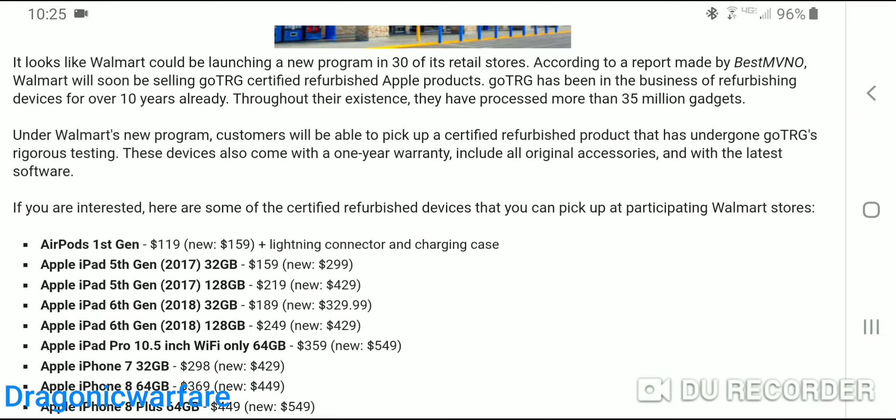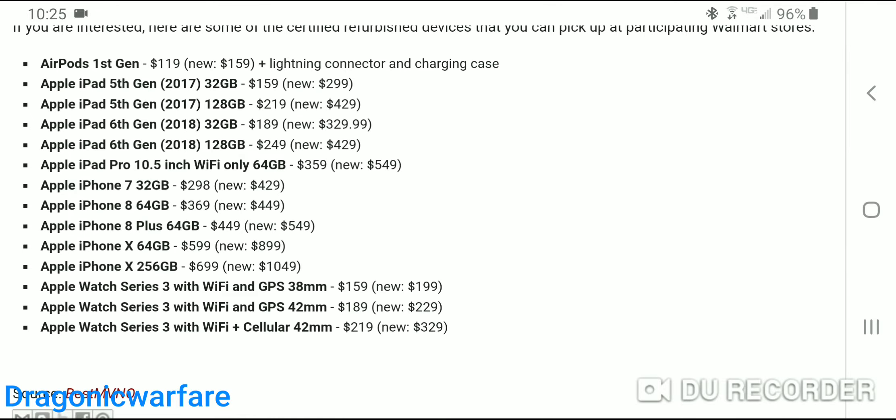Another cool thing is it includes all the original accessories with the latest software already installed. So you will get the cables, charging adapters, and all that stuff, which is pretty cool. Here are some of the prices if you guys want to check this out — it's going to be a very quick video so you can kind of see it.